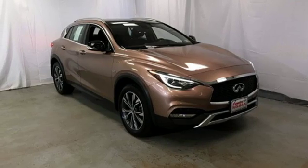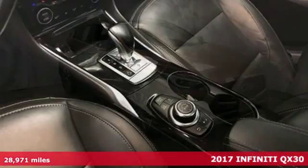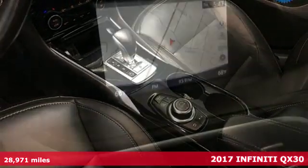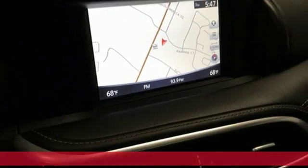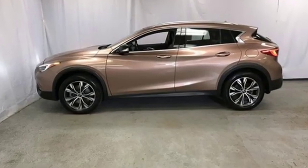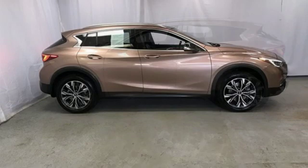Here's a 2017 Infiniti QX30. Making a statement is easy when every dramatic contour displays the Infiniti DNA. Engineered with strong style and responsive capability, this is subcompact SUV heaven.